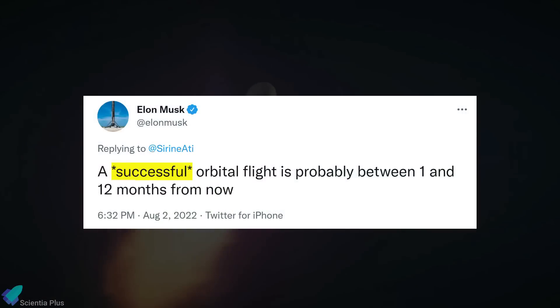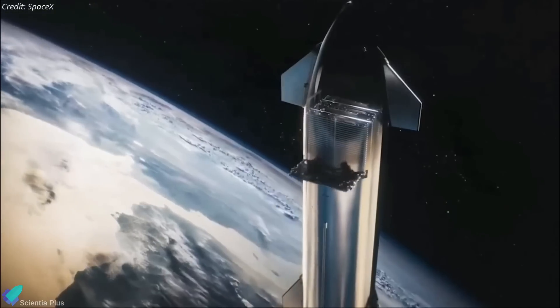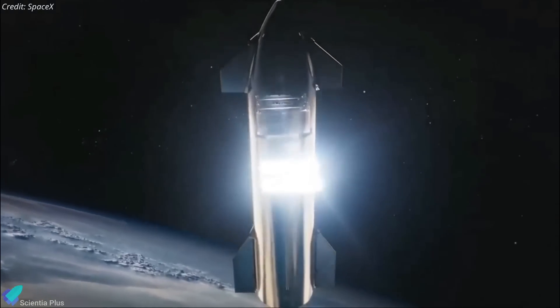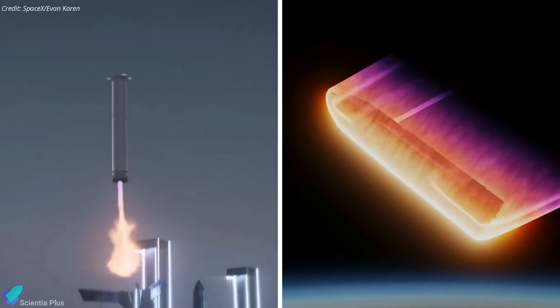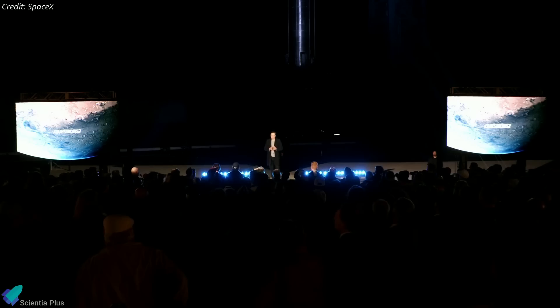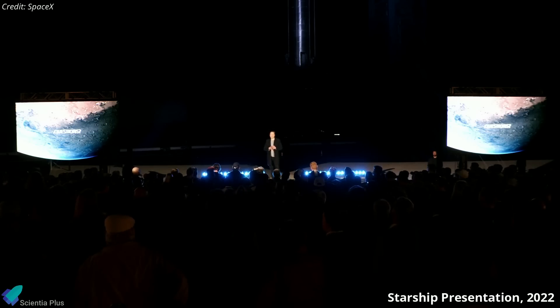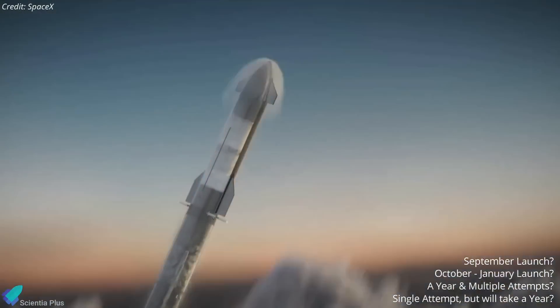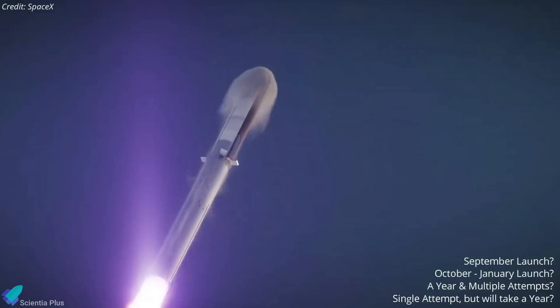Furthermore, the term 'successful' in Musk's tweet is a bit confusing. If success, according to Musk, is getting into orbit on the first try and deploying a few second-generation Starlink satellites, SpaceX's chances aren't bad. But if success is defined as a super-heavy booster catch and Starship surviving its first orbital re-entry, the chances are very slim. With Falcon 9, it took 14 or 15 attempts to successfully land the first booster, though SpaceX believes it won't take as many with Starship given that experience. So, when will SpaceX be ready for Starship's orbital test flight, and will they succeed on the first try?